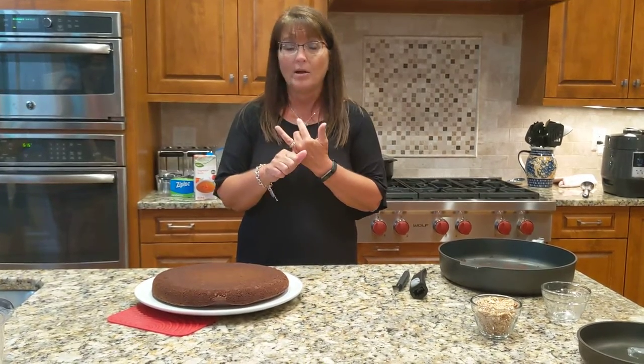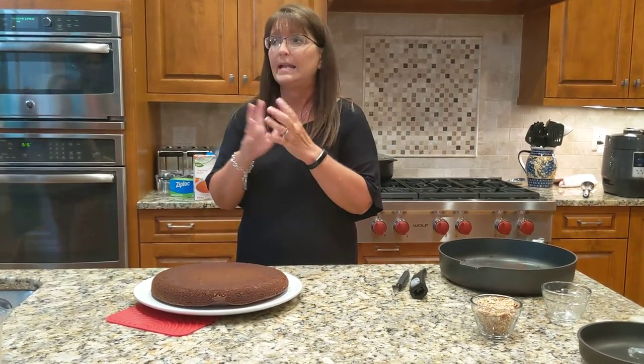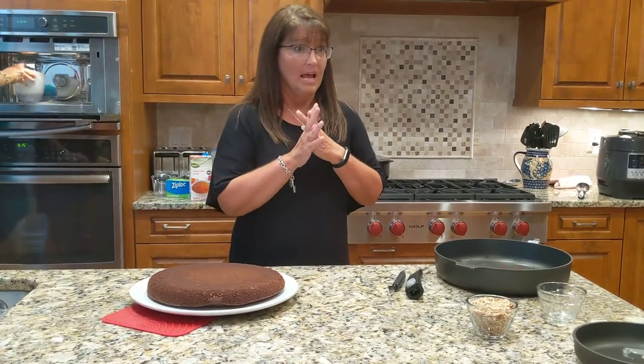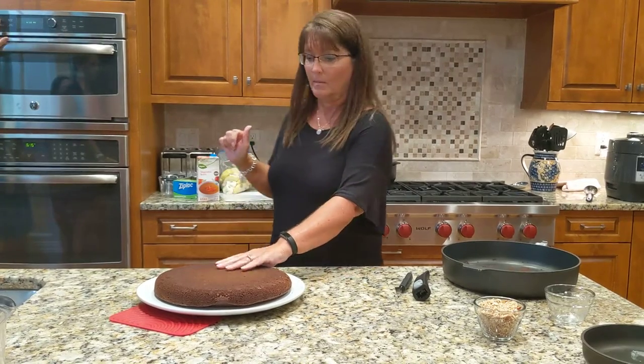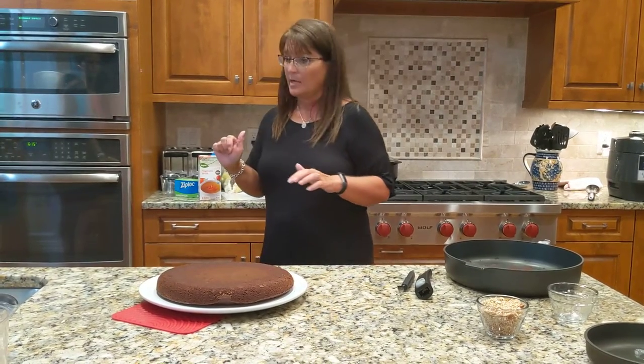We're heating up in the microwave in our silicone prep bowl — we're heating up chocolate morsels and some caramel and we're going to pour that over the cake. And then anybody here having a nut allergy? Fabulous. So we're getting a little nutty tonight — we're going to put that right over the cake.